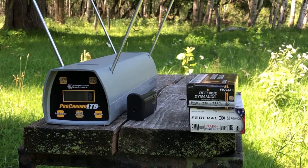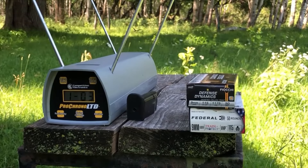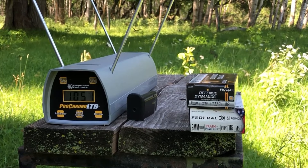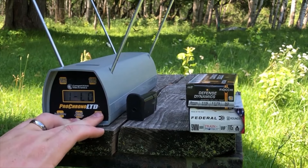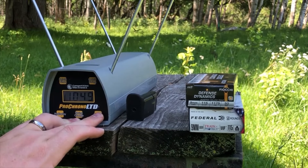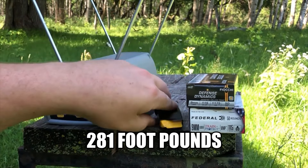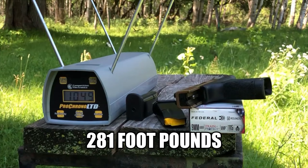We're having a little bit of issue with the chronograph, so let's try the Federals. Readings came in at 1037, 1054, 1042, 1051, and 1062 — really consistent results. High of 1062, low of 1037, average is 1049 feet per second. That's not bad, though not the most powerful — you wouldn't expect that from a low-budget training round.